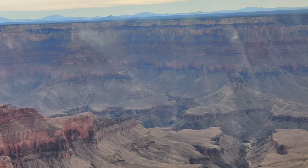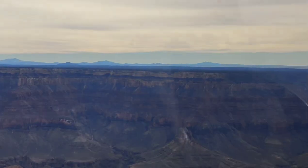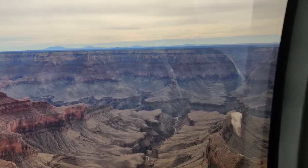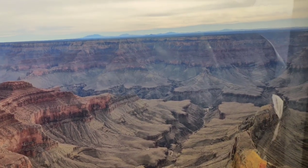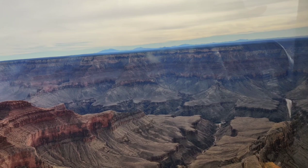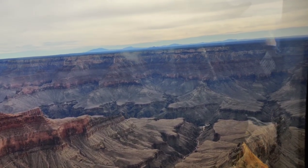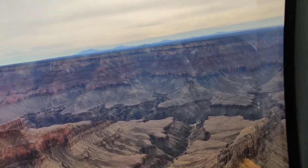The Grand Canyon is an incredible and unique place — a testament to the power of nature and the beauty that Mother Earth can create over time. The best part is that you get to experience all of this from the comfiest and safest seat in the sky, inside the helicopter. You don't need to worry about hiking or climbing up steep trails; instead you can sit back, relax, and take in the breathtaking views from a unique perspective.